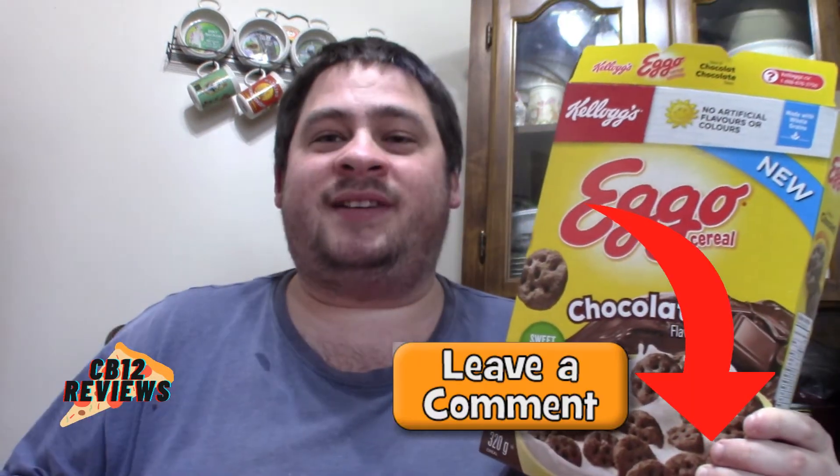This is a five plus from me to you all day. Kellogg's is now just giving you a reason to eat chocolate right in the morning. Have you guys tried the all new Eggo chocolate cereal? If you guys have, let me know in the comment section below and what you guys thought about it. I hope you guys enjoyed this review.